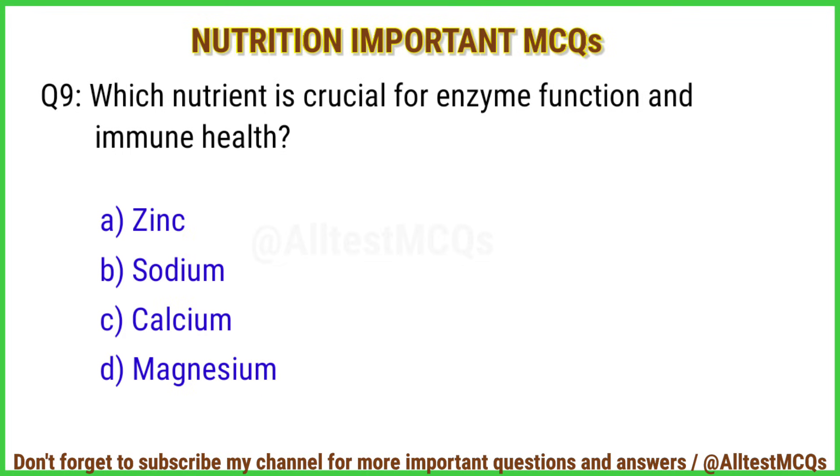Q9. Which nutrient is crucial for enzyme function and immune health? Correct answer is option A: Zinc.